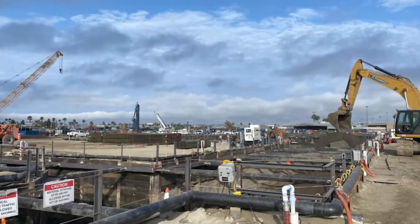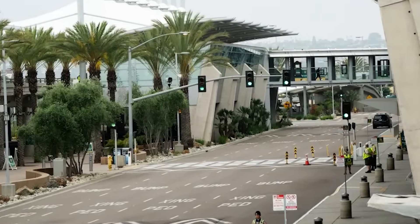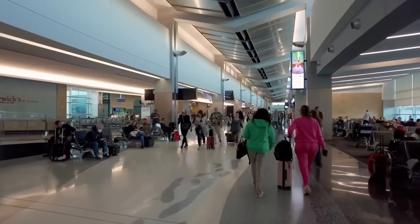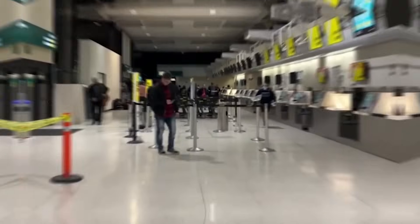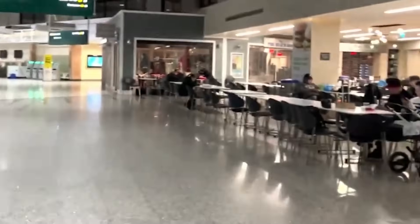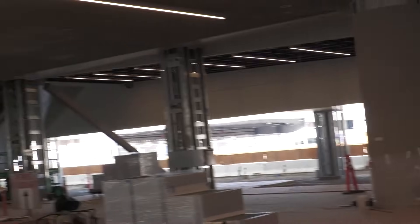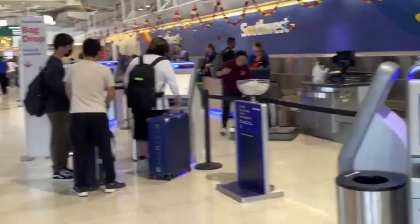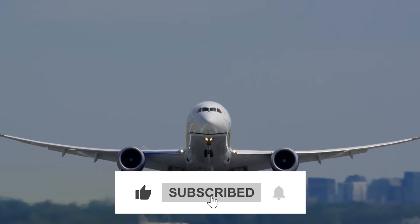With every piece of steel and every line of code, San Diego International Airport is building something bold — a gateway that blends sustainability, technology and traveler comfort into one seamless journey. So do you think this major makeover will solve the airport's problems or just create new ones? Let us know your thoughts in the comments, and don't forget to like, subscribe and turn on notifications.